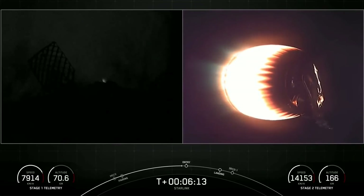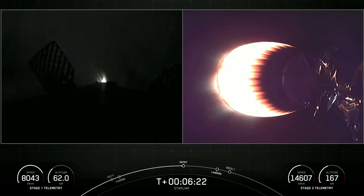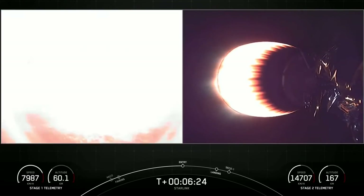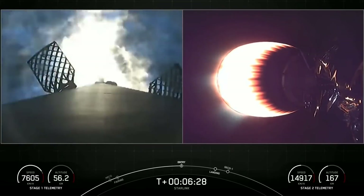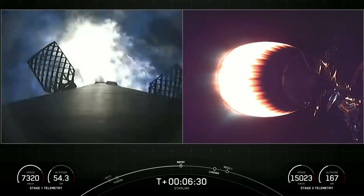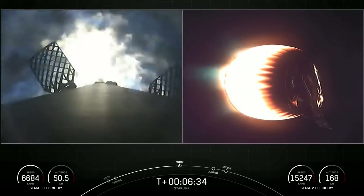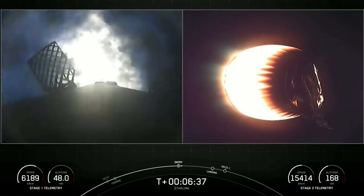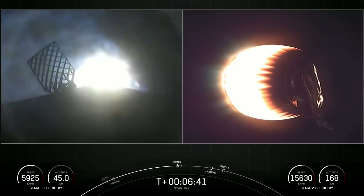We're just a few seconds away from the entry burn beginning on the first stage. As you can see on your left-hand screen lighting up, those are the three engines reigniting for this entry burn. This should last about 20 seconds and help slow the vehicle down as it's entering back into Earth's atmosphere.